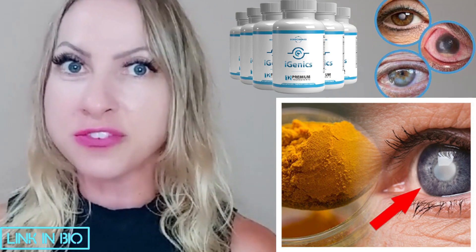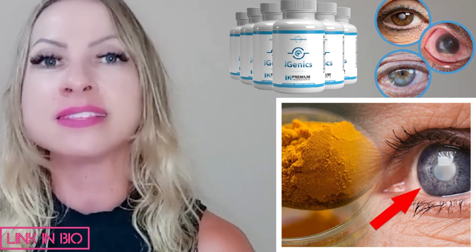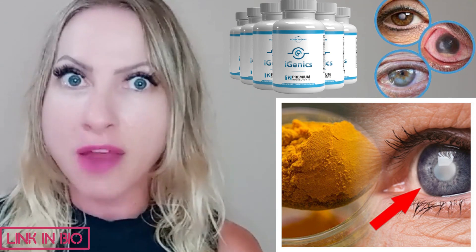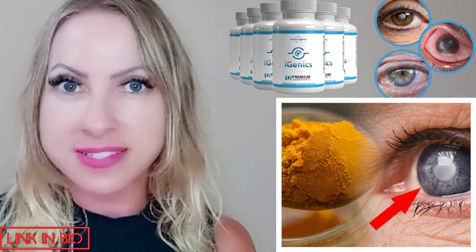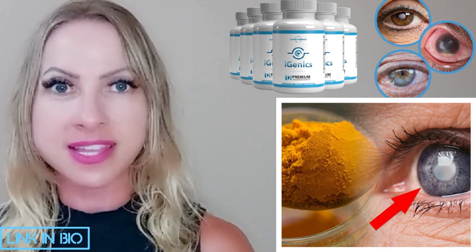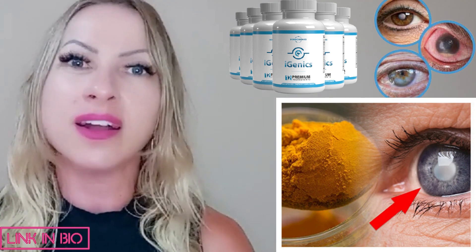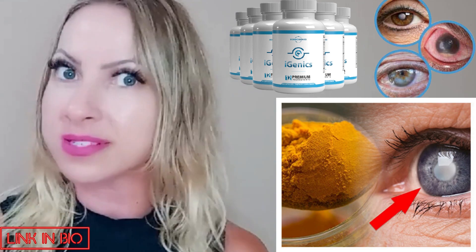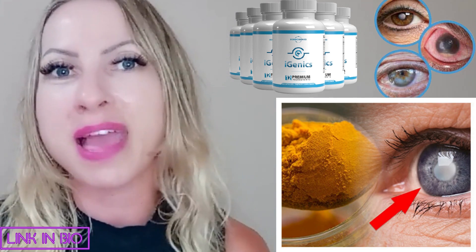It also improves cognitive function and mental clarity. This product lets you test it out — it gives you a 60-day money-back guarantee. You have 60 days to take this supplement, and after 60 days if you realize it wasn't made for you or you are unhappy with it, simply contact the support team and ask for a refund. You get your money back.